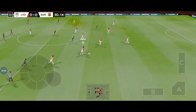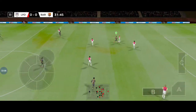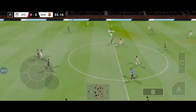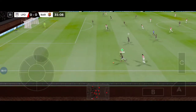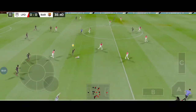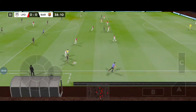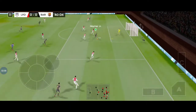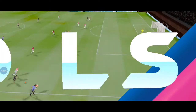Neymar — oh, he did really well there. Tete. That's a nice little play. Wonderful trickery here from Neymar — but that's good work by the defense. Just offside.